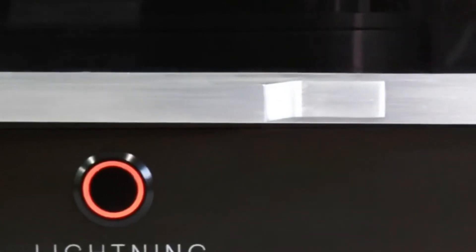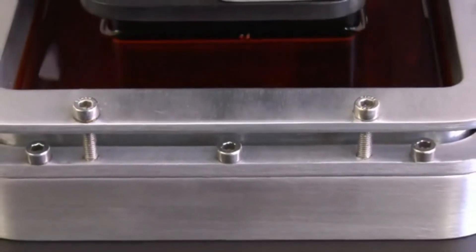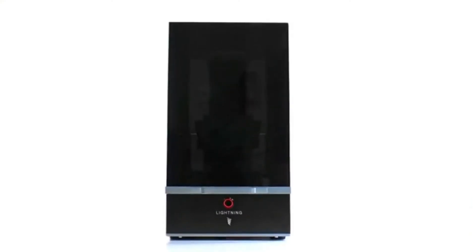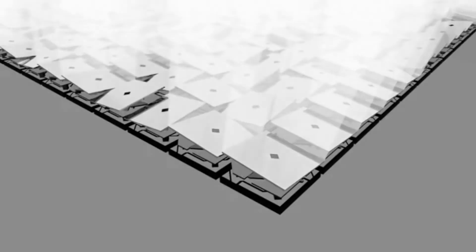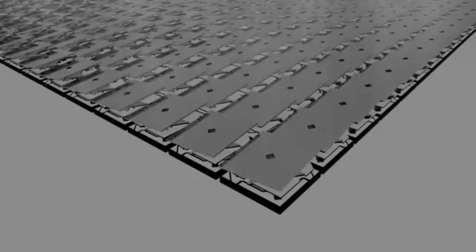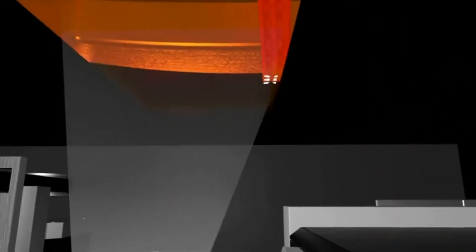Introducing the Lightning by Lightning 3D — the next step in SLA printing. Powered by a custom DLP light engine, the Lightning produces fantastically detailed prints with feature sizes as small as 62 microns. We use a custom UV LED tuned to efficiently cure resin. This makes the Lightning smaller, quieter, and with a much longer light source lifespan. The Lightning has a moving build platform — each layer can be exposed in two positions, doubling the print volume while maintaining high resolution.